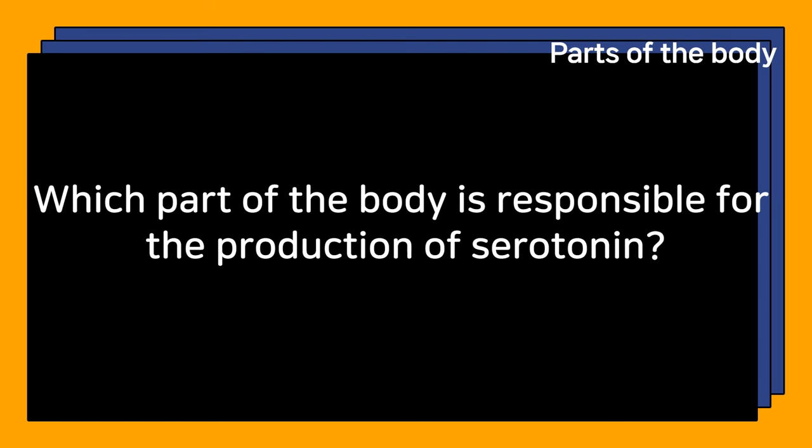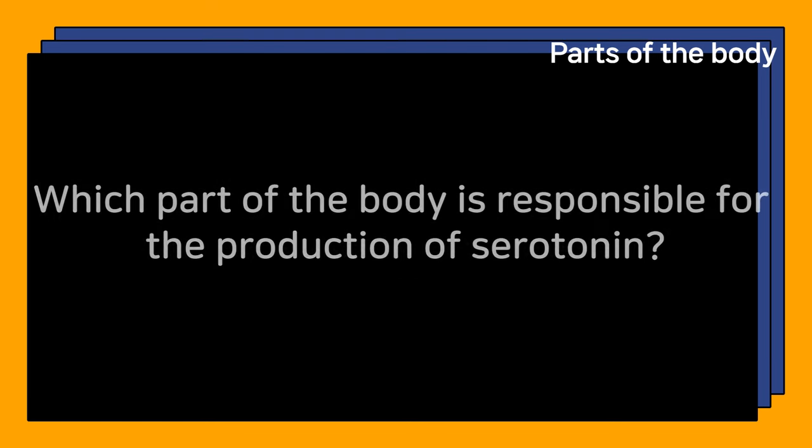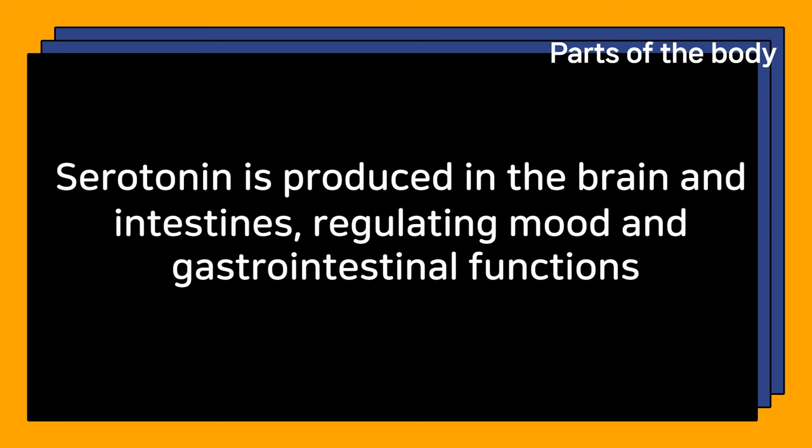Which part of the body is responsible for the production of serotonin? Serotonin is produced in the brain and intestines, regulating mood and gastrointestinal functions.